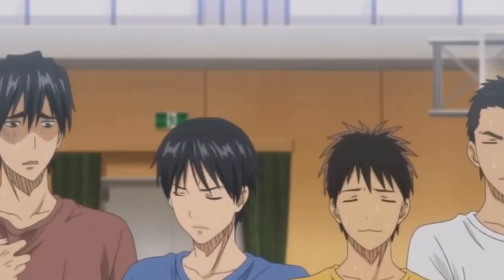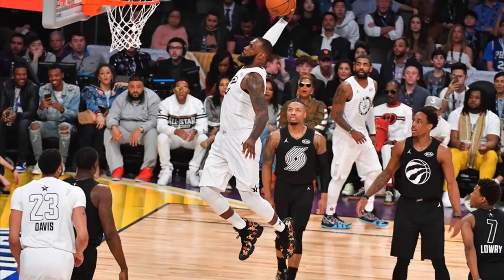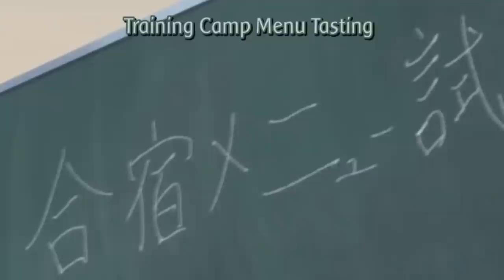Alright, jokes aside. For the first breakdown, we of course have to start with the main man himself, Kuroko. Without him, we'd obviously not have this show moving along at all. Tadatoshi Fujimaki, the creator of the series, had traveled to America a lot and watched multiple NBA games. He even stated most of the popular moves all transcend from the NBA, in particular the vanishing drive.